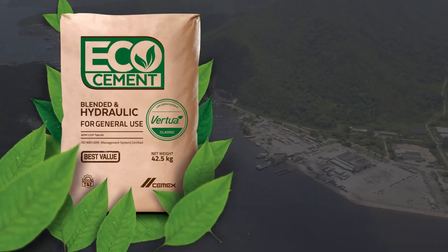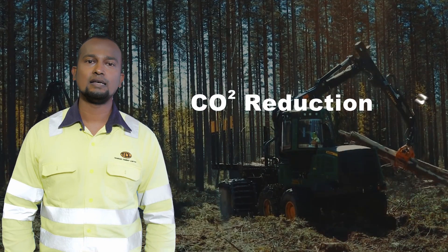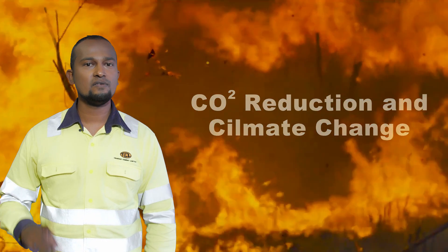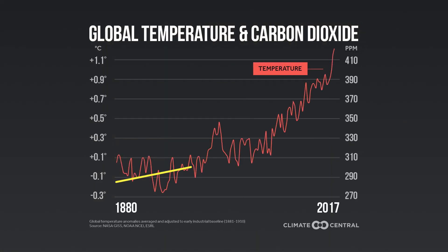Our newest product is called TCL Eco Cement and was launched mainly because of our contribution and commitment to carbon dioxide reduction and climate change. Stopping climate change is not about saving the polar bears — it's about allowing human civilization to continue. The chart shows the increase in the Earth's temperature as the concentration of CO2 increases.